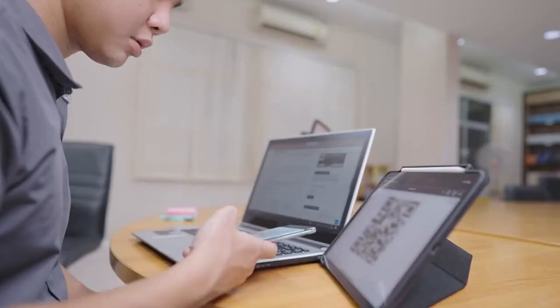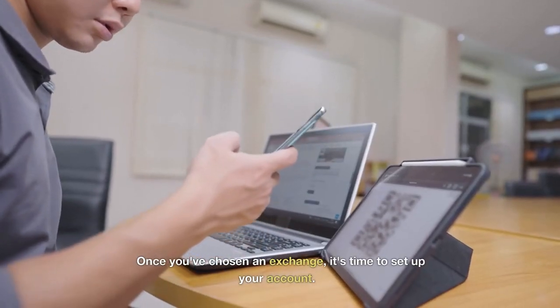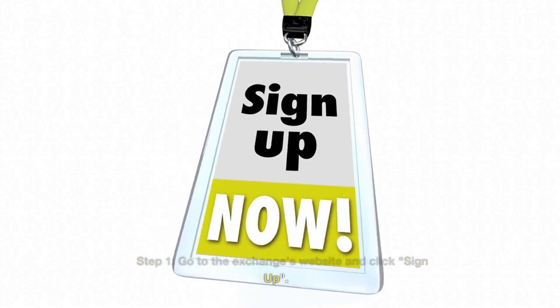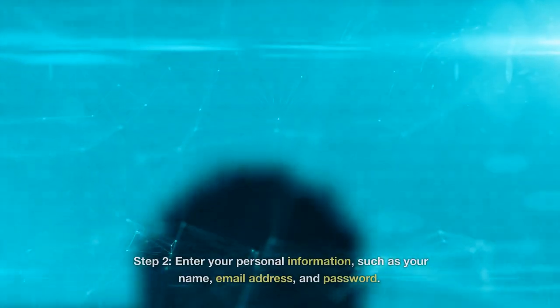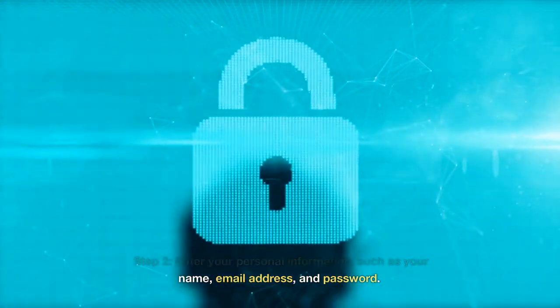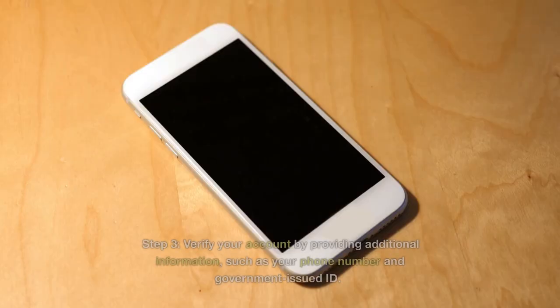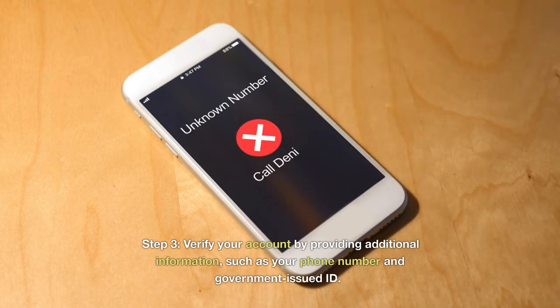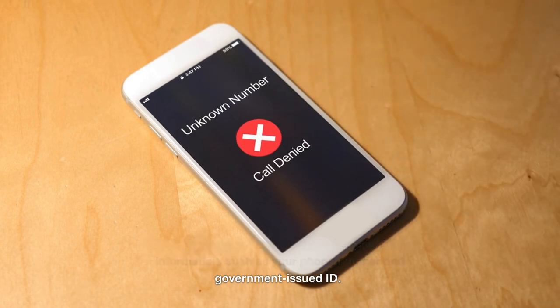Part 2: Setting up your account. Once you've chosen an exchange, it's time to set up your account. Here's how. Step 1: Go to the exchange's website and click 'Sign Up.' Step 2: Enter your personal information, such as your name, email address, and password. Step 3: Verify your account by providing additional information, such as your phone number and government-issued ID.